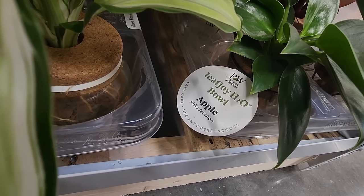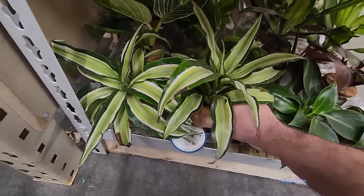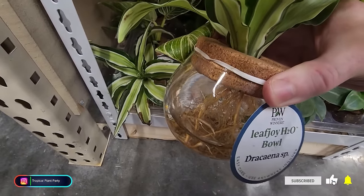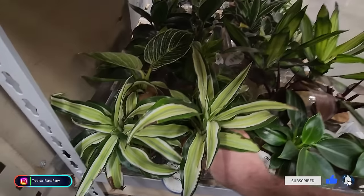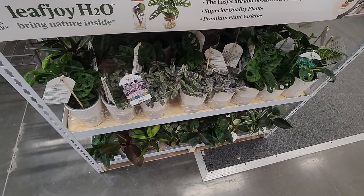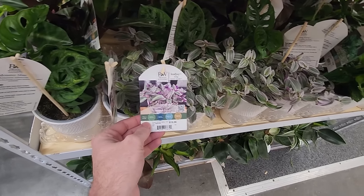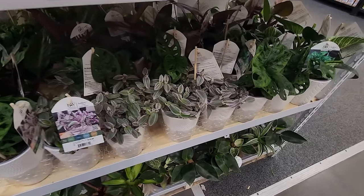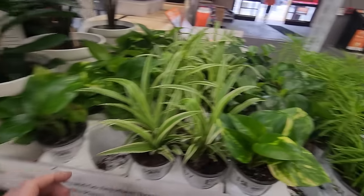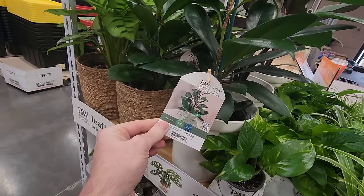Leaf Joy H2O bowl, apple philodendrons. This is a pretty dracaena — I wish it said something other than just the species. All kinds of fun stuff: birkin philodendrons, some rojos, these new tradescantias. There are various pepperomias and what looks like a ficus.